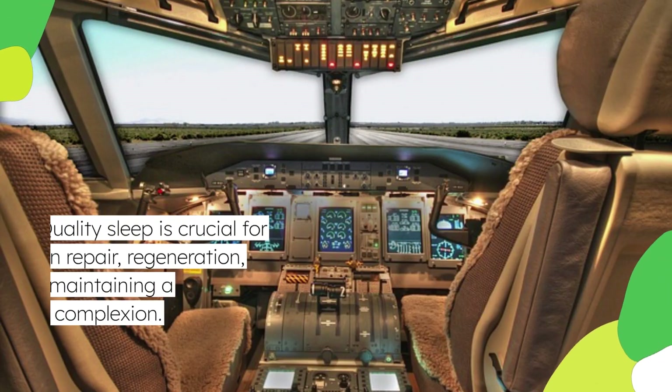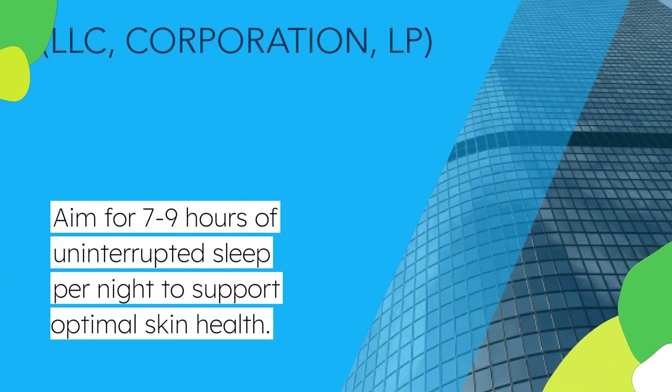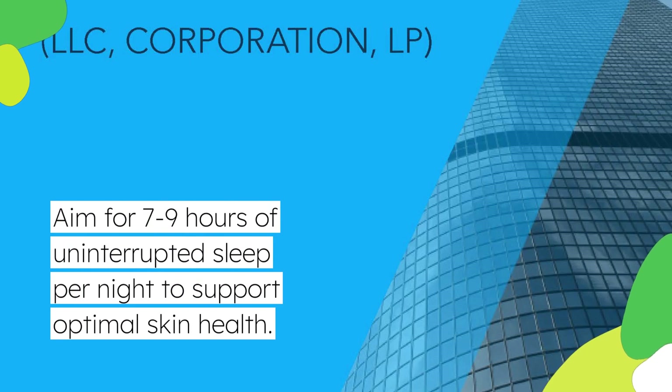Quality sleep is crucial for skin repair, regeneration, and maintaining a healthy complexion. Aim for 7-9 hours of uninterrupted sleep per night to support optimal skin health.